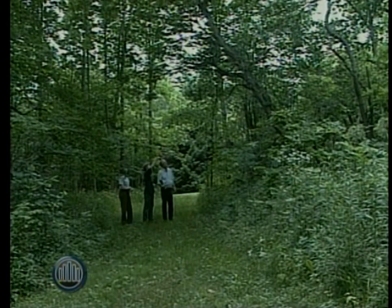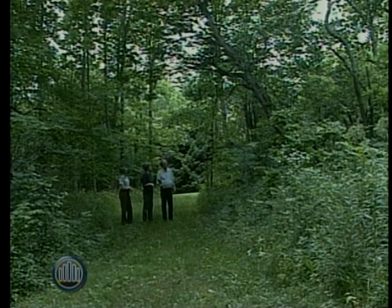I'm here with Pete Baldwin, who is the owner of this property, and we've been down to his replanted pine forest. Tell us, what is your interest in trees?